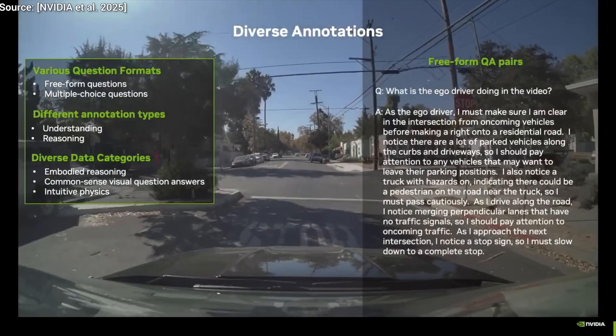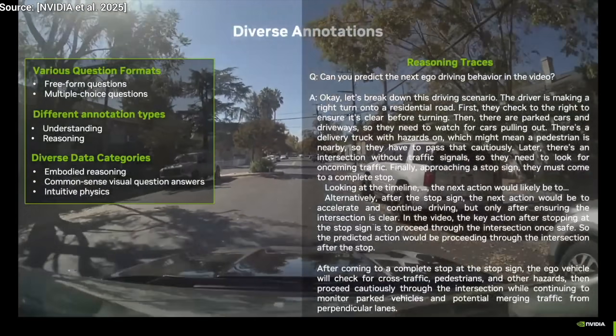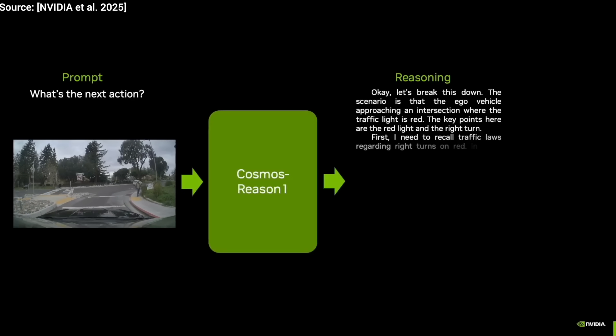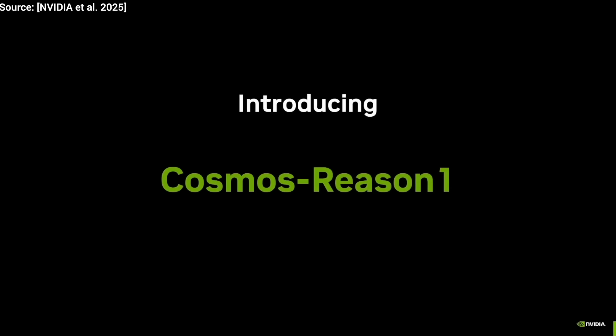We are not just going to look at scenarios — we are also going to ask the AI to solve them, to test whether it understands what is happening, and most importantly, make a decision. Stop first, turn right afterwards. Good job, little AI! This is called Cosmos Reason.